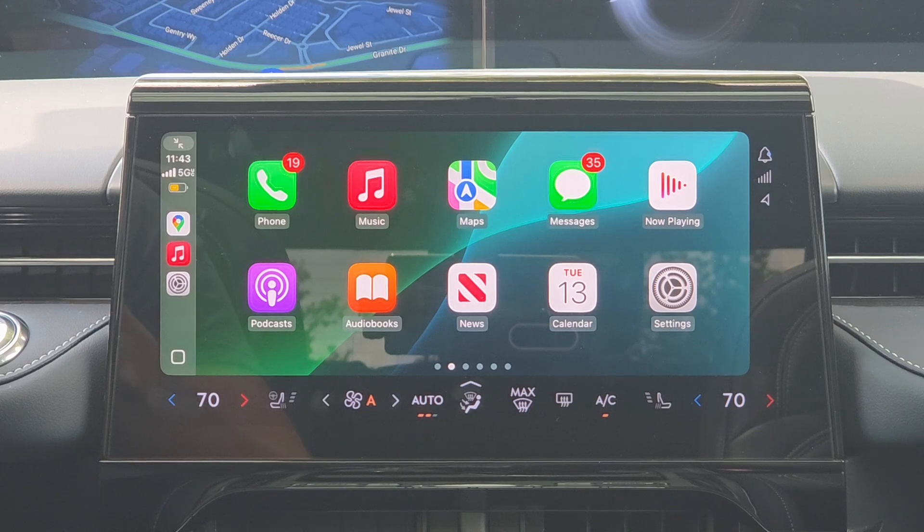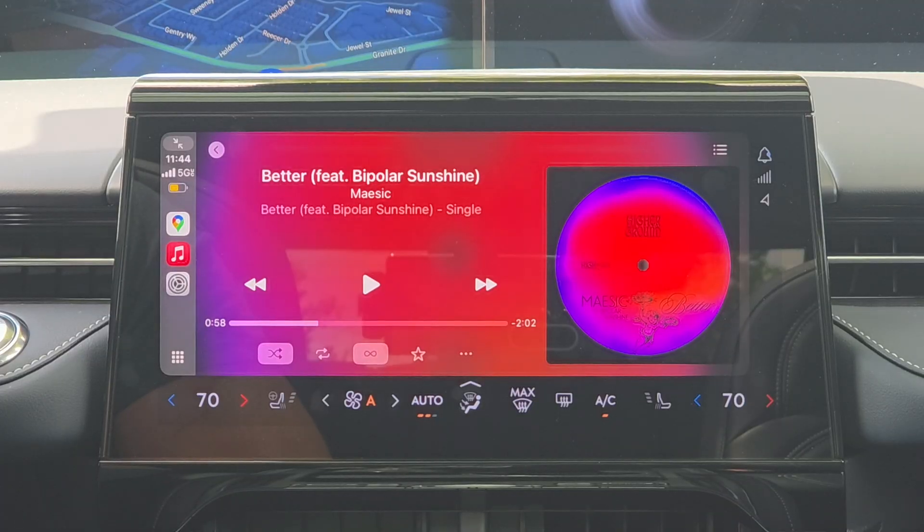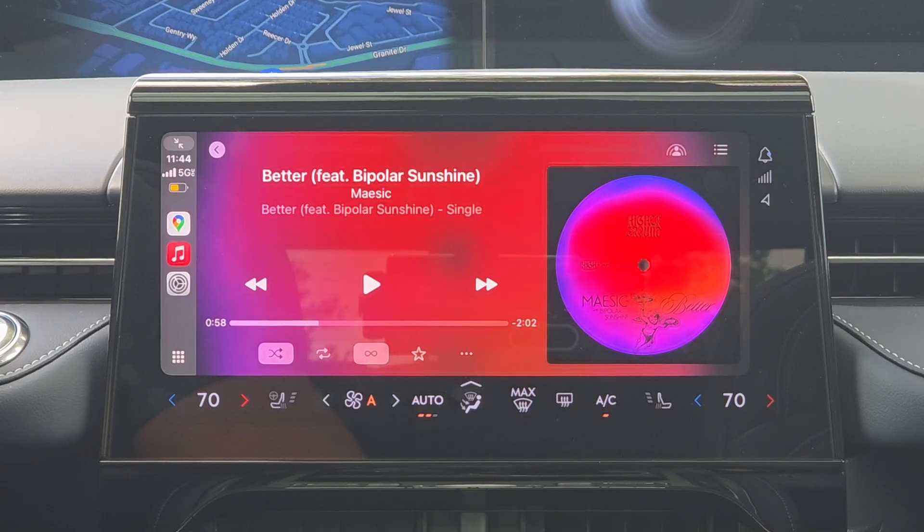Spatial audio is now supported in Apple CarPlay. If you're listening to media on Apple Music, spatial audio is now compatible on most vehicles as well, all thanks to Dolby Atmos, providing a truly immersive experience in your vehicle.